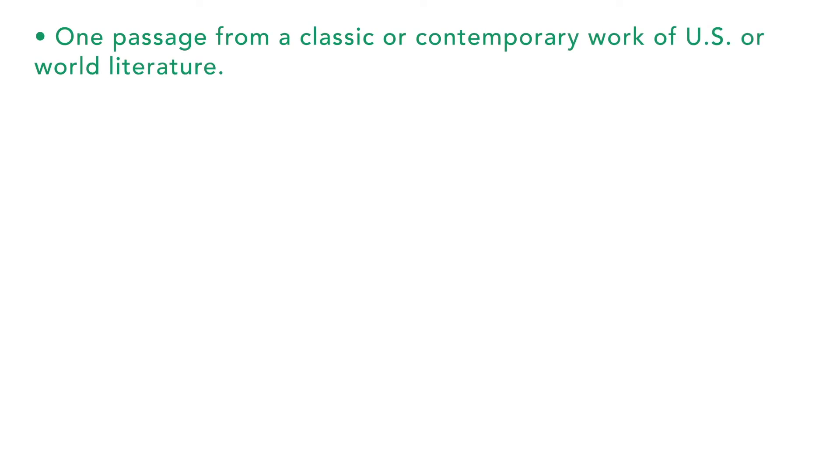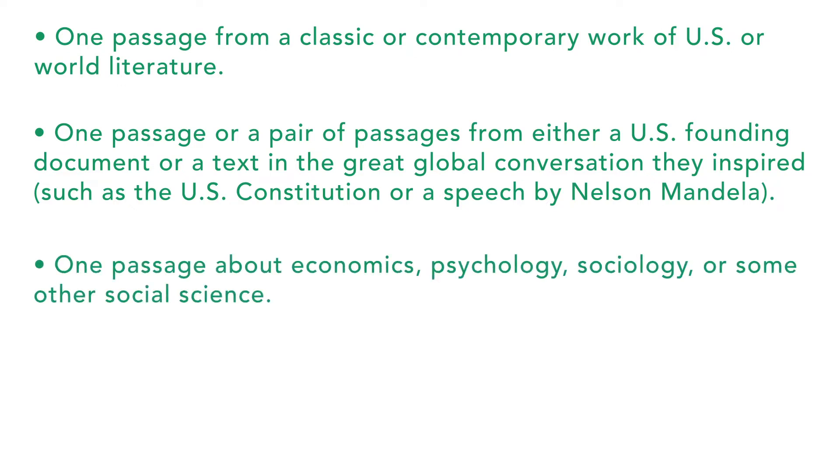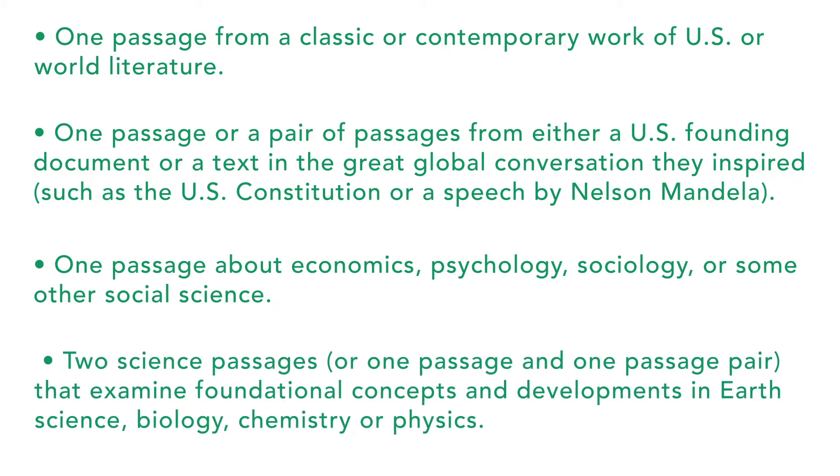The passages will always include: one passage from a classic or contemporary work of U.S. or world literature; one passage or pair of passages from either a U.S. founding document or a text in the great global conversation they inspired, such as the U.S. Constitution or a speech by Nelson Mandela; one passage about economics, psychology, sociology, or another social science; and two science passages — or one passage and one passage pair — examining foundational concepts in earth science, biology, chemistry, or physics. Some passages will be paired with others, and some will include informational graphics such as tables, graphs, or charts. No math is required — you just need to be able to interpret the graph.